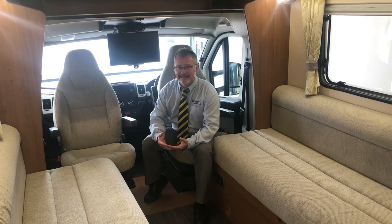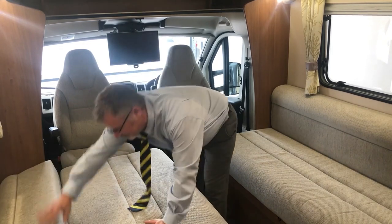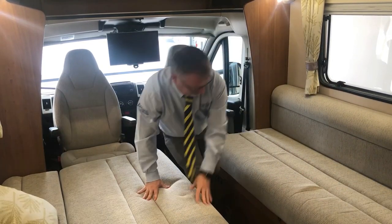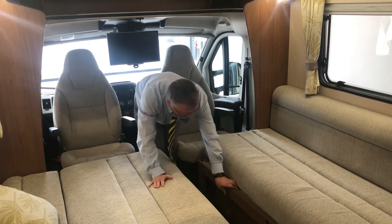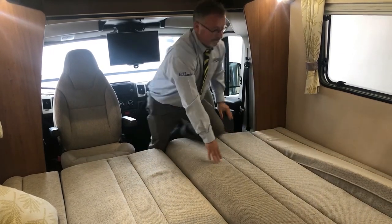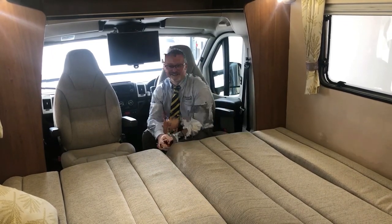Now it's very quick and easy to make up the transverse double. Really easy.